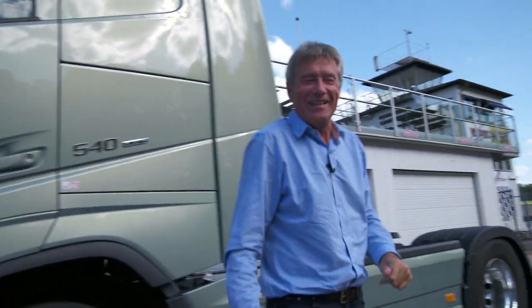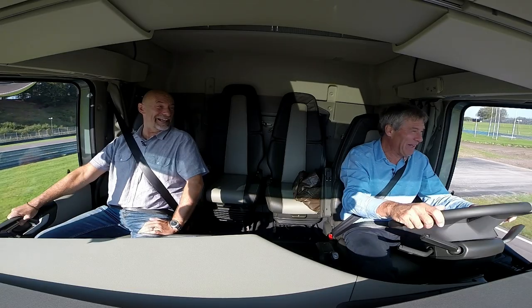Tires are getting warmer. Brakes. Pretty good — they work.